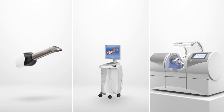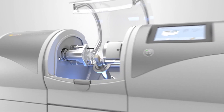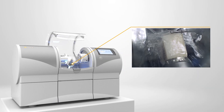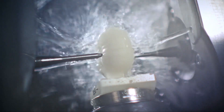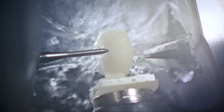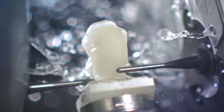Step three, the milling process. Produce outstanding restorations in your practice. The CEREC milling unit and the CEREC software are perfectly matched to each other. Even the smallest fissures are worked on accurately by the finest milling tools. The precision manufacturing and the innovative materials ensure durable and safe restorations, while meeting the highest aesthetic standards.